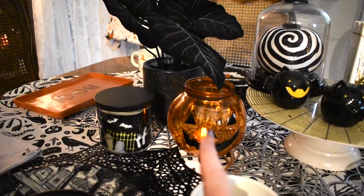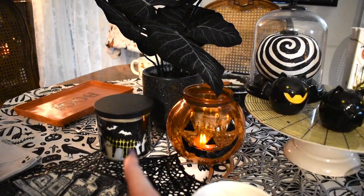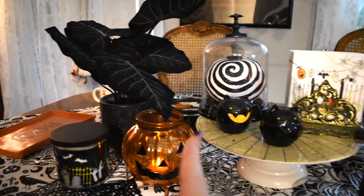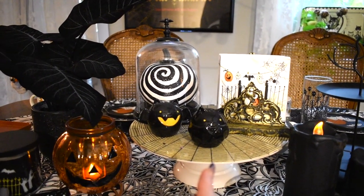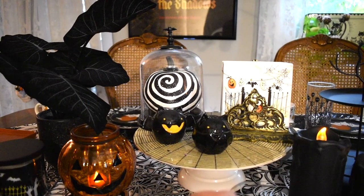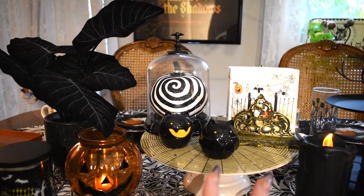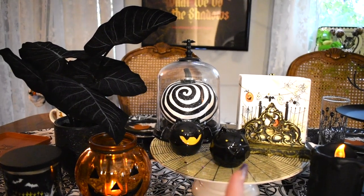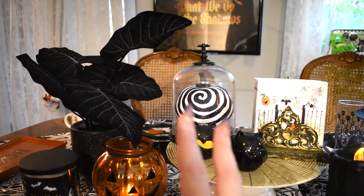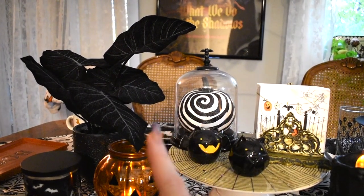Moving to the centerpiece — here we have this spooky jack-o-lantern glass canister from Michael's last year, a candle from Target, and a faux plant from Target this year. Then here is kind of my favorite thing ever — this cake stand platter from last year's Target collaboration with John Derian. We have my salt and pepper shakers from Home Goods — cute little bats — and behind those we have a cloche with a pumpkin with a swirl. Those two things are from Target, about three or four years ago.